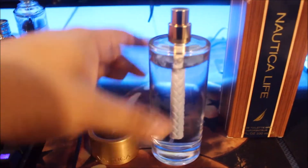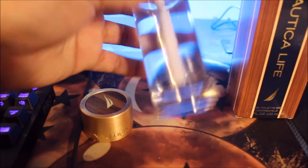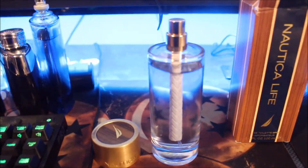The cap doesn't really stay on there though. And there you have it. This was released in 2006 by Nautica. Here's the atomizer — it's kind of cheap. The price is pretty bad.